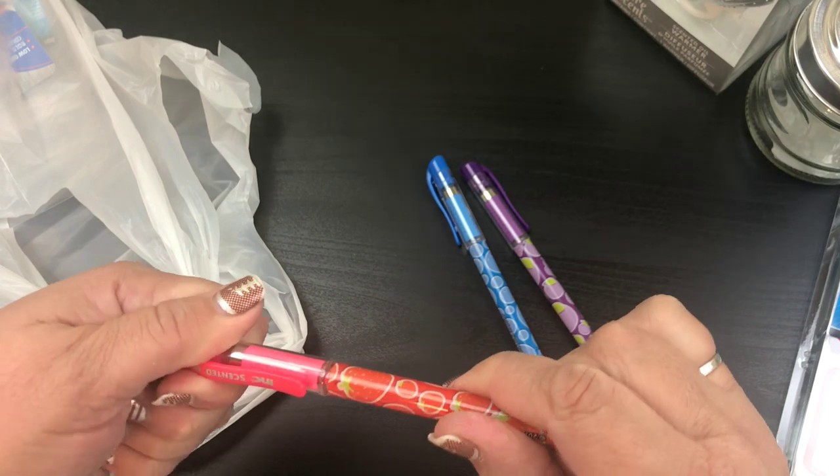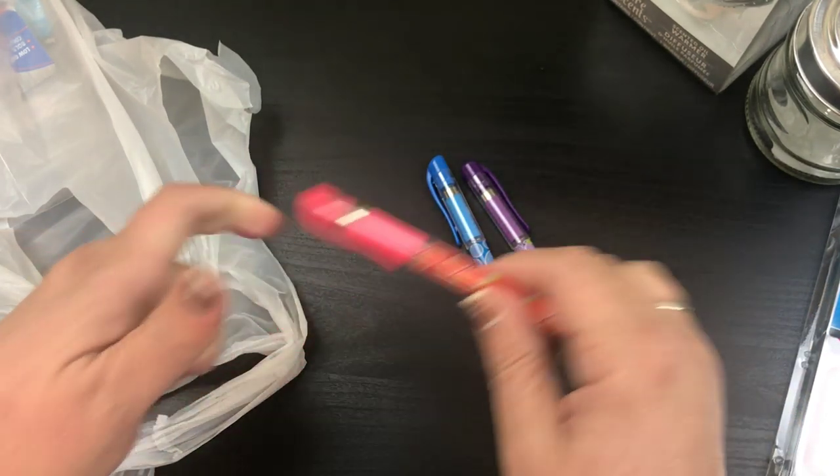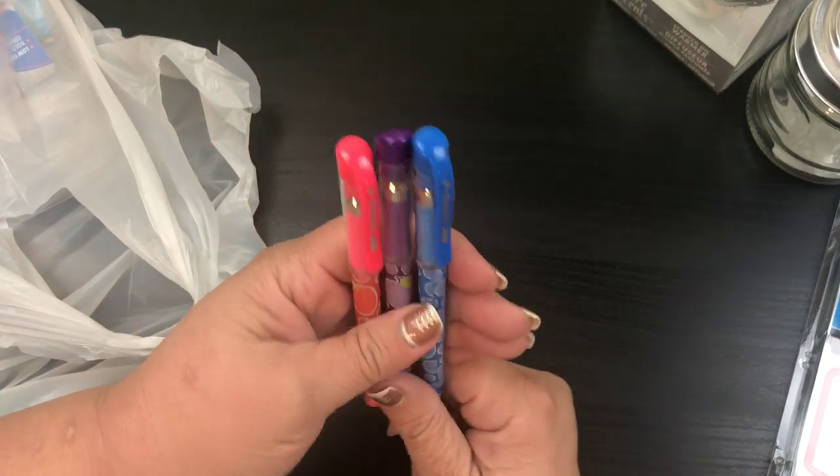Remember the days of like strawberry shortcake and oh, blueberry pie. Oh, that's what this is. So adorable, I'm so excited. Isn't it funny how just a smell can take you back?